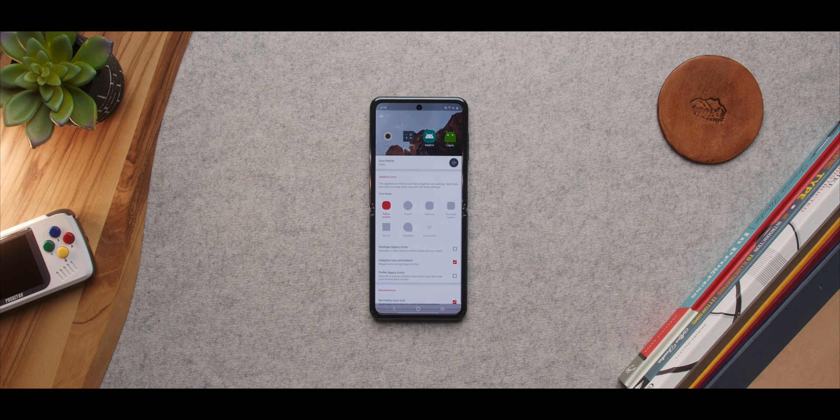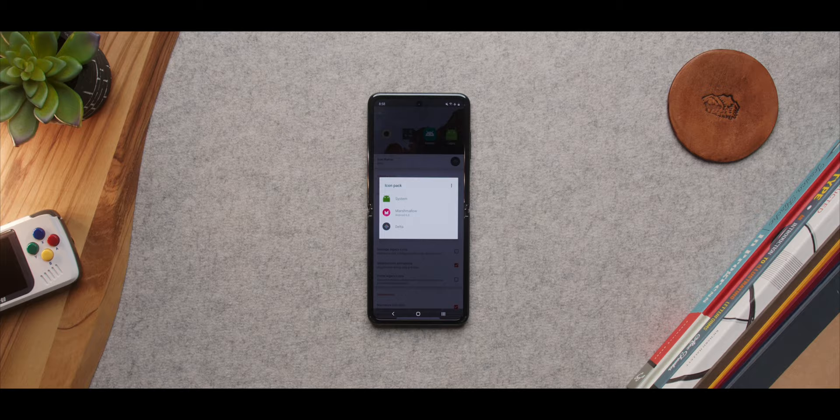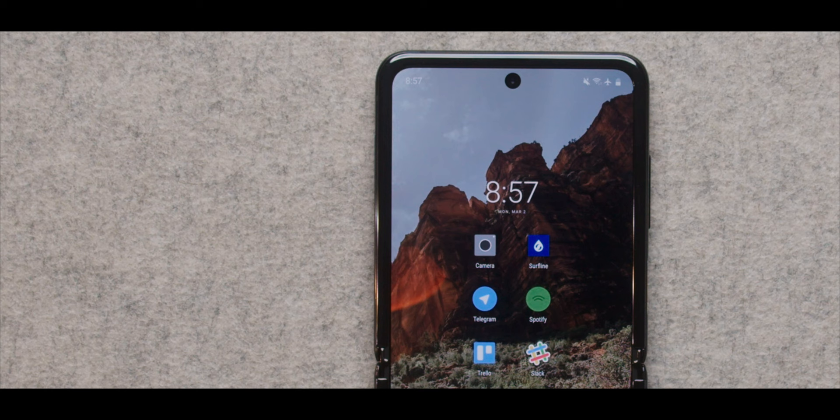With Nova Launcher, I've taken away the dock and just use a swipe to get to the app drawer. I've changed the size of the icons and the grid layout to get this particular arrangement. I've also installed my favorite icon pack, called Delta, which is available in the Play Store. I really like the uniform flat look it gives to all the app icons. Even for apps without a dedicated icon — like Surfline — you can't really tell. It blends in pretty well. It's subtle, but it's a nice little touch.